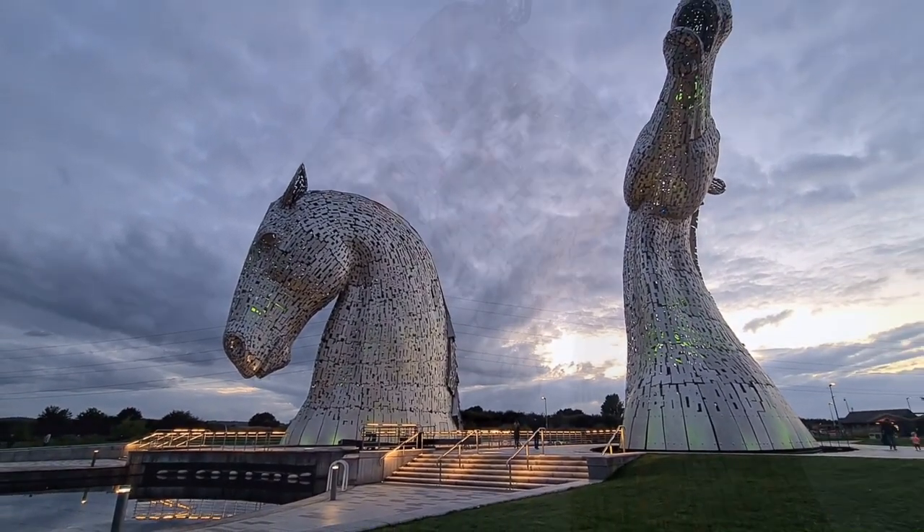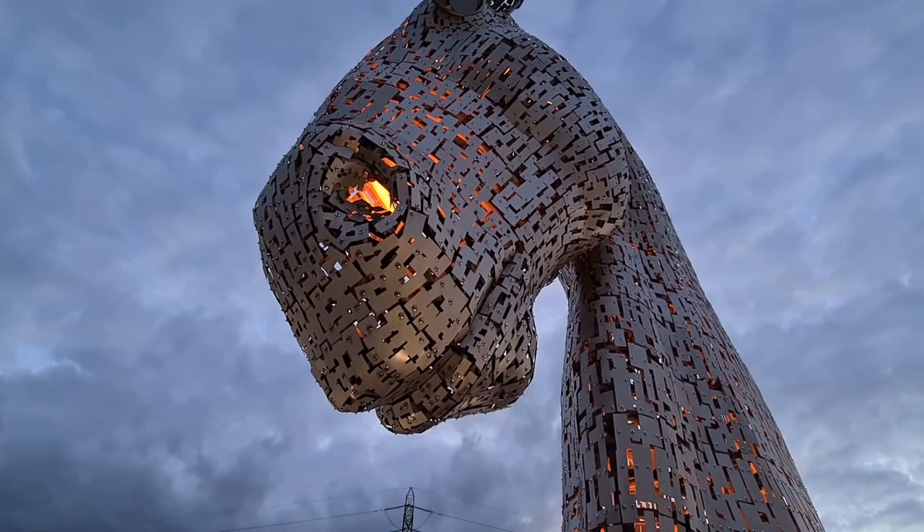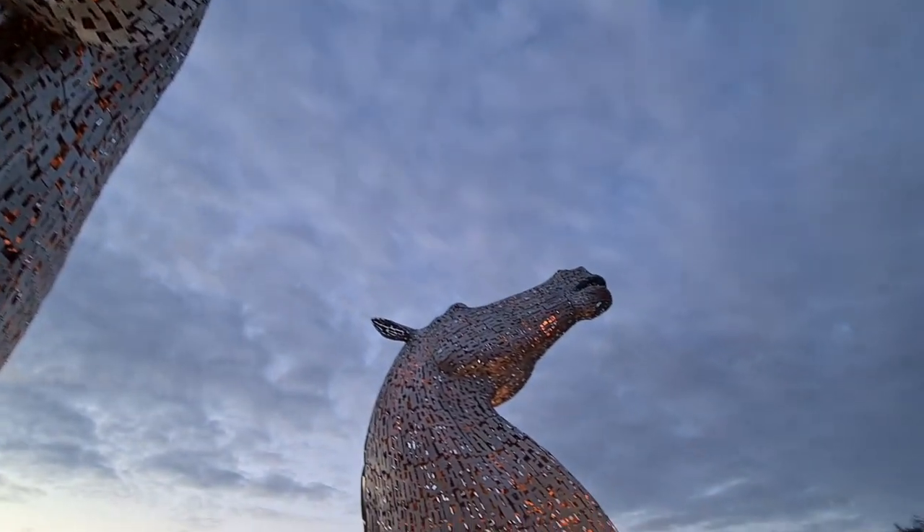In reality, the horses represent the heavy horse used in Scottish industry — pulling wagons, ploughs, barges and coal ships the length of the Forth and Clyde Canal.